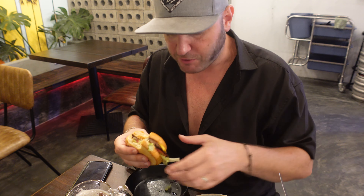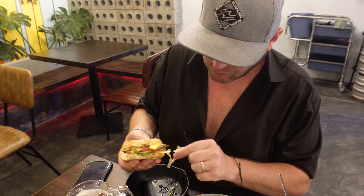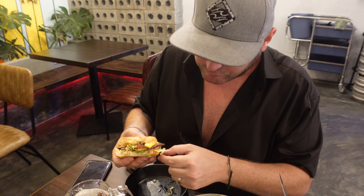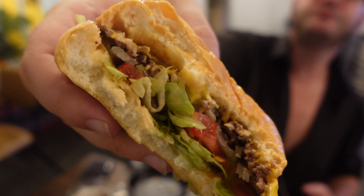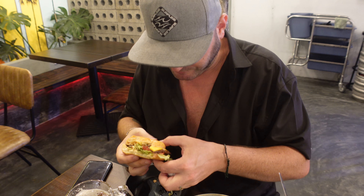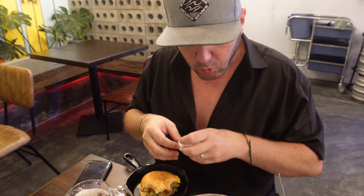If you're gonna get just one thing, get the double-double. But since I'm having the patty melt too... The burger sauce is so close to In-N-Out. Fresh iceberg lettuce. This place is Boston.